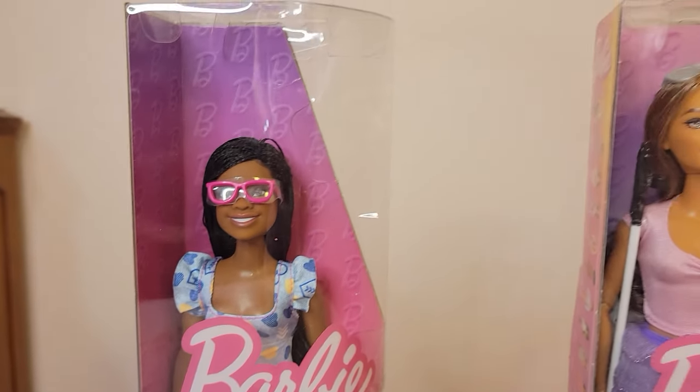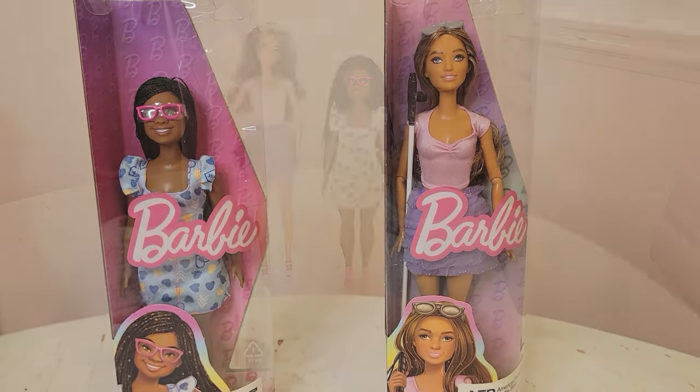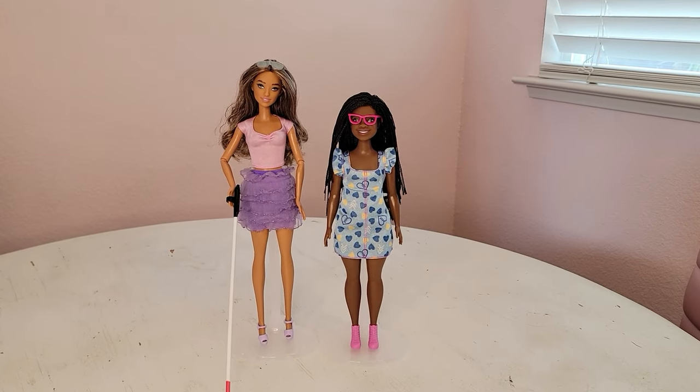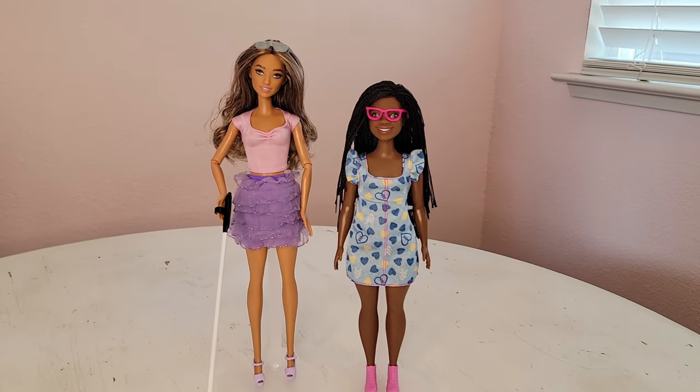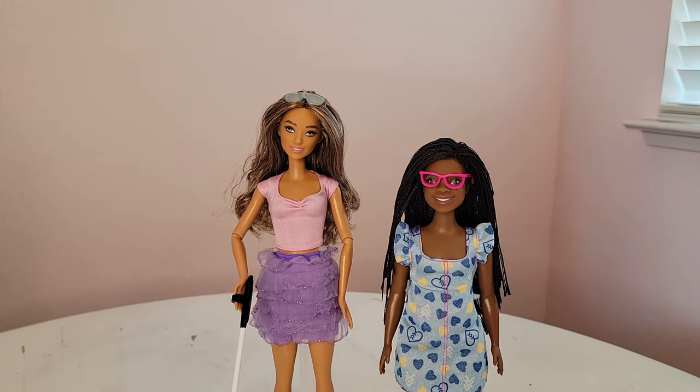They're both so beautiful. I'm going to take them out of the box and give you a better look at them. Here are the Barbies out of their boxes and I think they look even better out of the box. I put them on some stands that I got from Amazon recently.